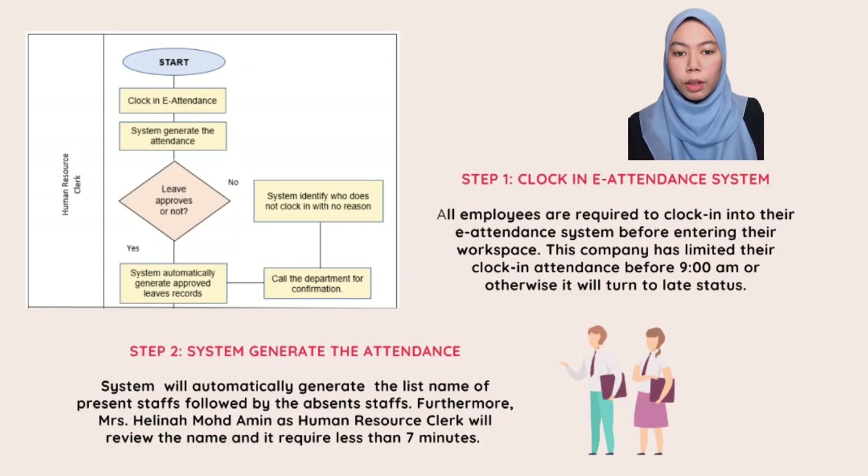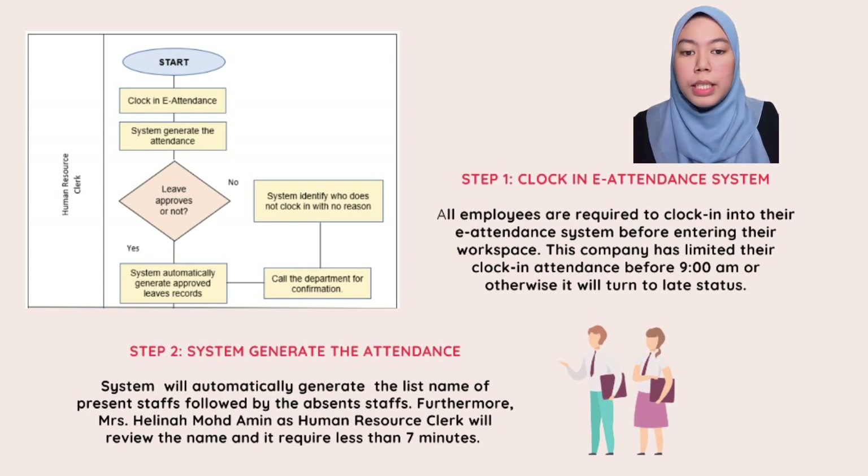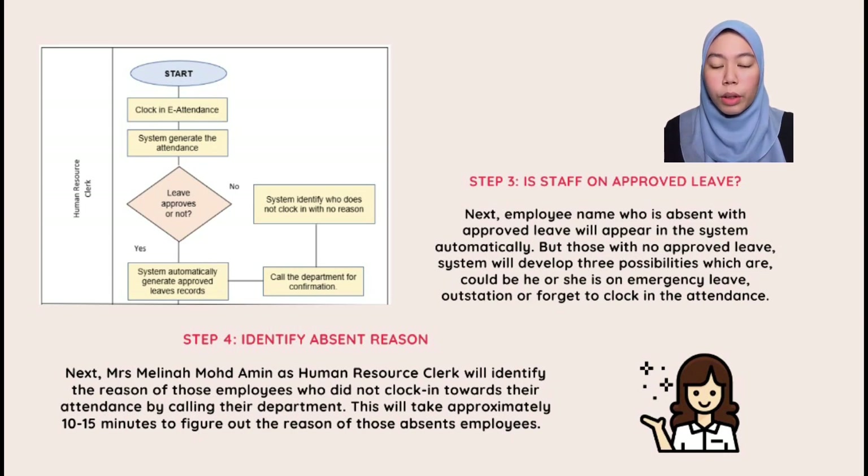Step one: clock in into the e-attendance system. All employees are required to clock in before entering their workspace, with a cutoff of 9am; otherwise their status will be marked as late. Step two: the system will automatically generate a list of present staff followed by absent staff. Ms. Melina Muhammad Amin will review the list, which requires less than seven minutes. Step three: staff on approved leave will appear automatically in the system. For those absent without approved leave, the system will flag three possibilities: emergency leave, outstation or forgotten clock-in.